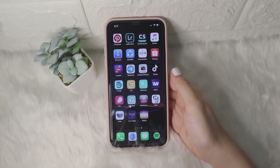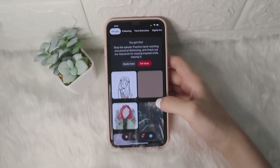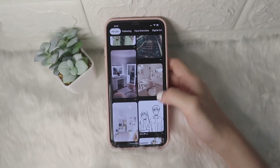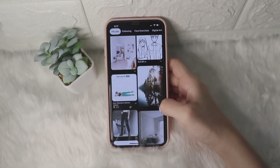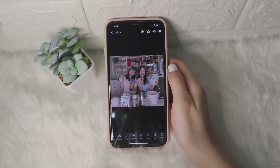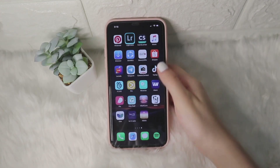For the first app on the last page is Pinterest. This is where I get my inspiration for my room, projects, and many more. And then next is Lightroom. This is where I edit my Instagram photos and my YouTube thumbnail photos.